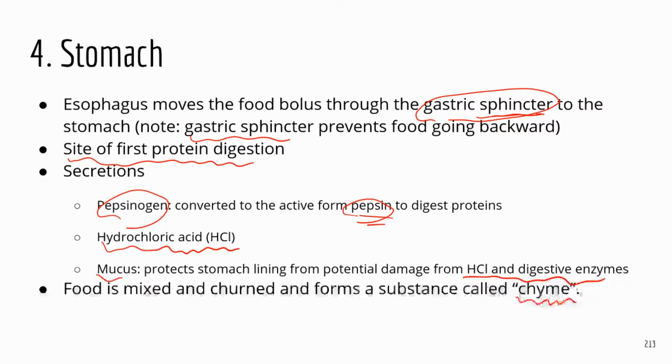Digestion of carbohydrates and starch starts in the oral cavity via amylase in saliva. In the stomach, pepsin digests proteins, and the stomach smooth muscle mixes and churns the food. The food substance in the stomach — half-digested and mixed with digestive juice — is called chyme. Chyme is a semi-fluid mass that then enters the small intestine.